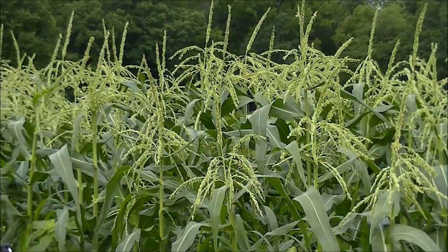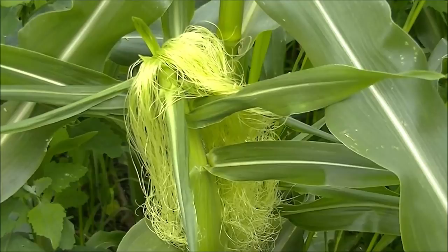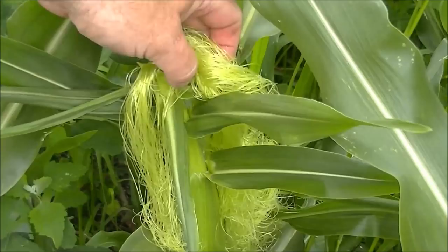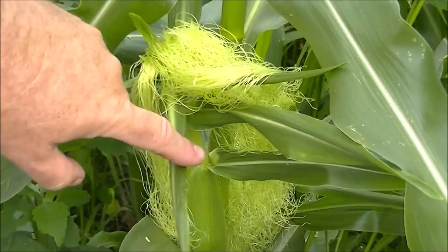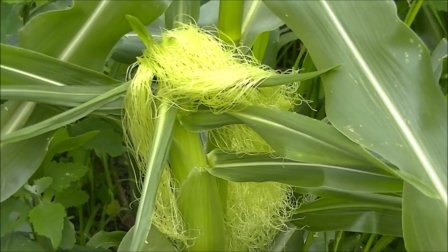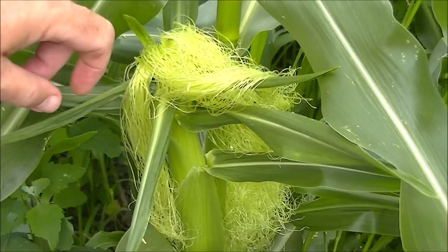Now, how do we protect the corn cob and its silk from the dreaded corn earworm? As soon as the silk starts coming out of the cob, it gives off a scent that attracts the corn earworm moth to come and lay eggs all over the silk and even on the cob itself. There are organic sprays and neem oil — used very lightly — but you have to treat this silk every two to three days, because once eggs are laid it only takes two to three days for them to hatch.